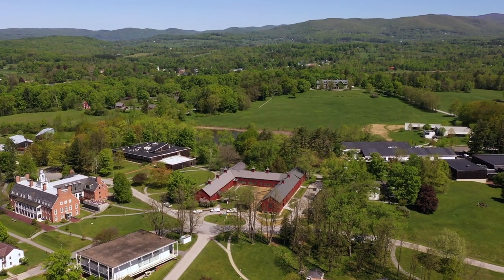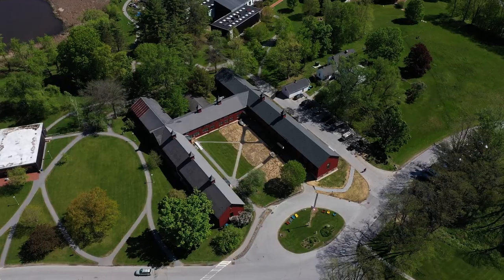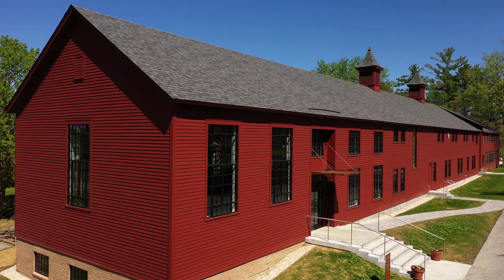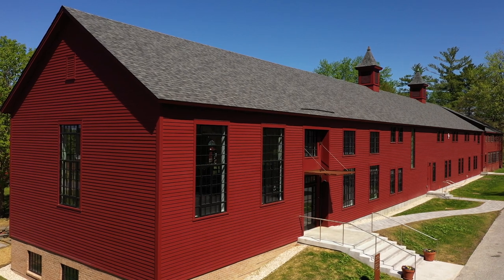I'm Andy Schlatter, Vice President of Facilities Management and Planning here at Bennington College. Today we're going to lead you on a tour through the new southeast wing of the barn, which represents the latest chapter in the evolution of a building that has been growing and changing with Bennington since the first days of the College.